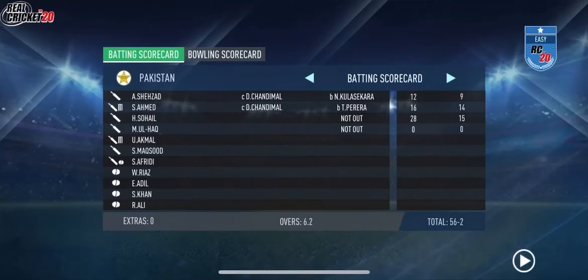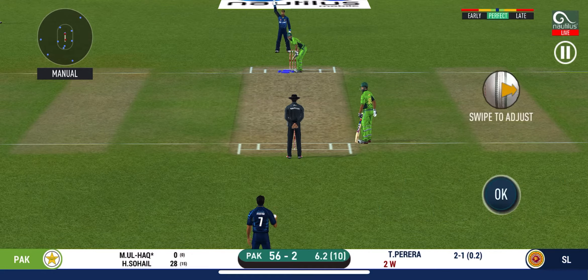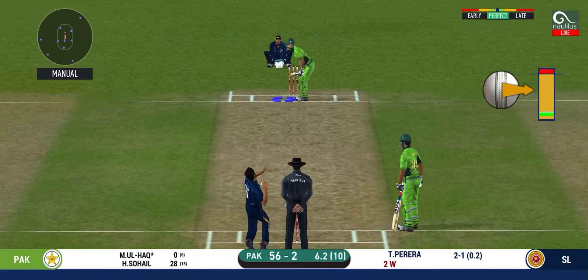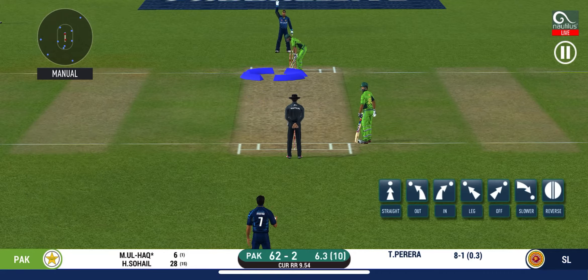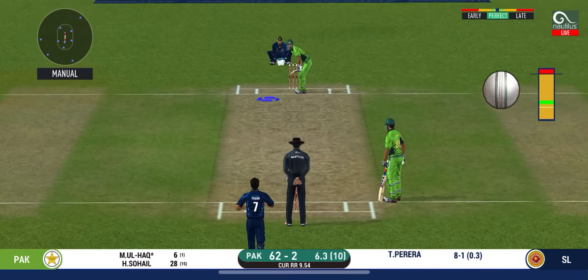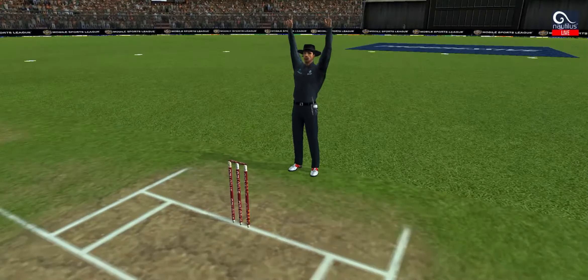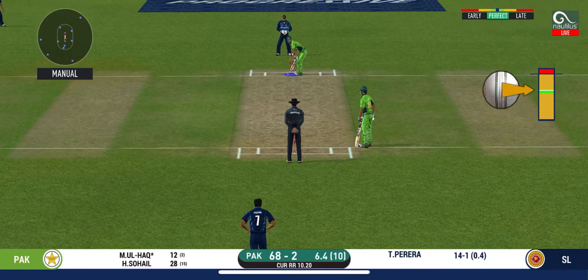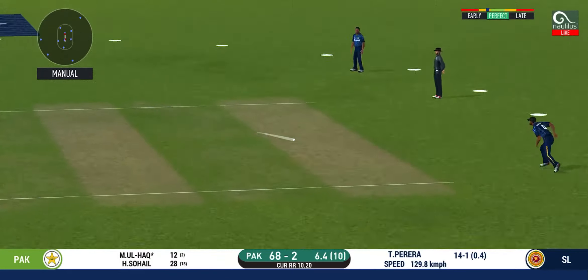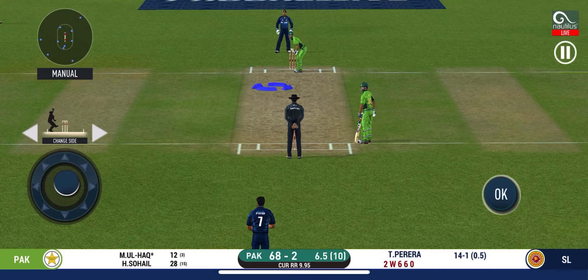He has gone for a loose stroke. Batsman getting ready to face his first ball. Six! He picked up the length very early. Can he do it again? That is six — that is just magnificent. He seems to have carried his form from the last match. He is unlucky there and once again hits straight to the fielder. There is a fielder at extra cover. That was a quick single — nice running between the wickets.